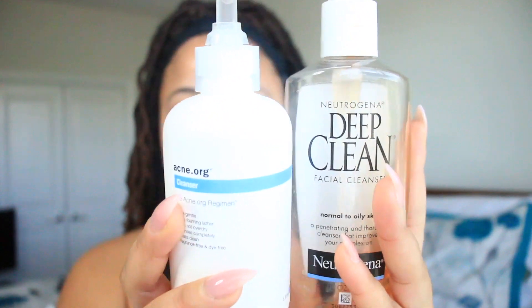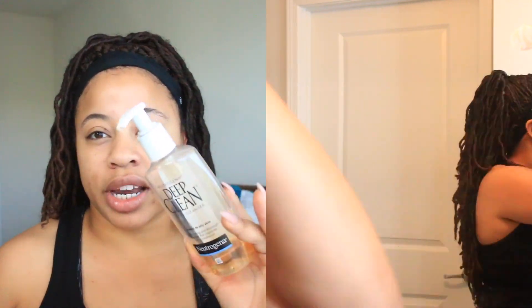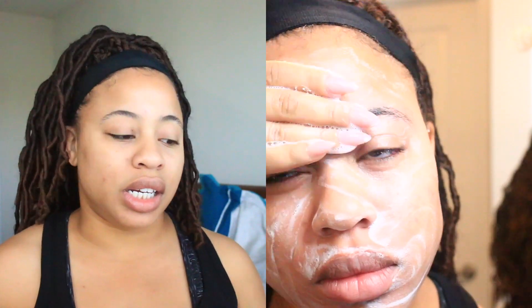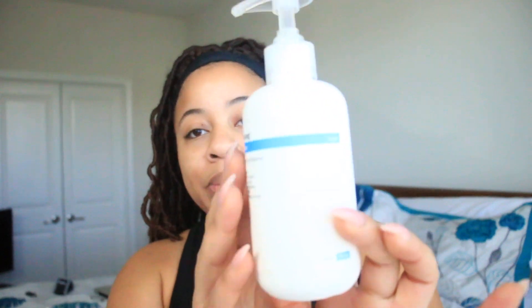Let me start with the cleansers. I am using Neutrogena Deep Clean — this has worked miracles for me and I've been using it for probably a year and a half to two years now. I will never take this out of my routine. When I want to take my makeup off or do a regular clean, it cleans my face no matter how much makeup I have on or how much I've sweated in the gym. I've also used the acne.org system — I'll do a separate video on that, but it really saved my life. Those are the two cleansers I use.